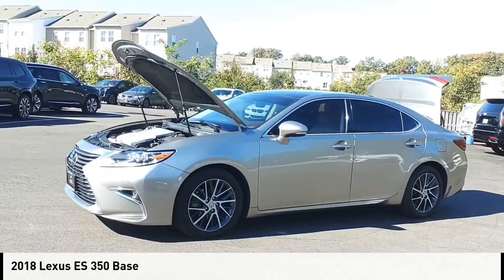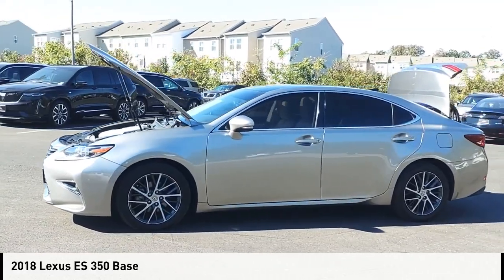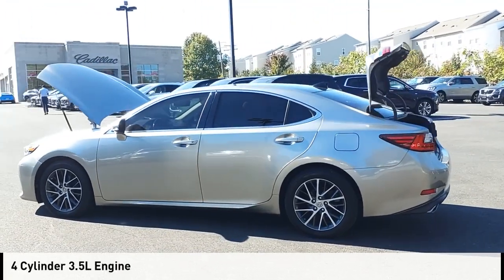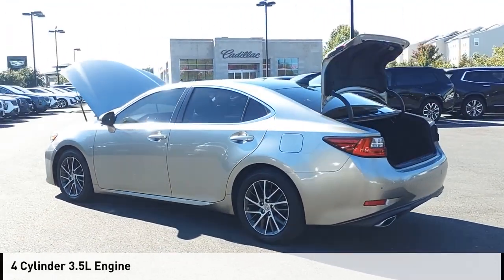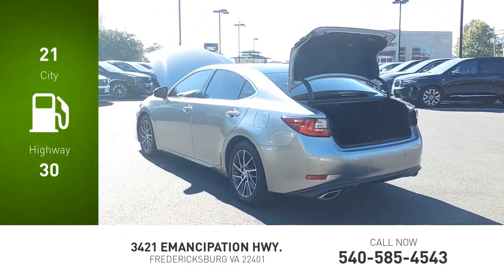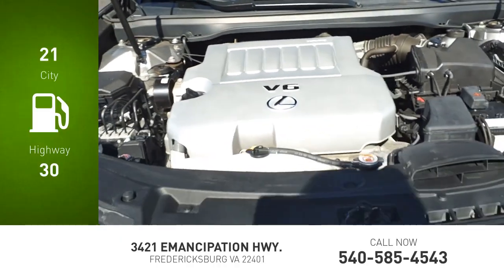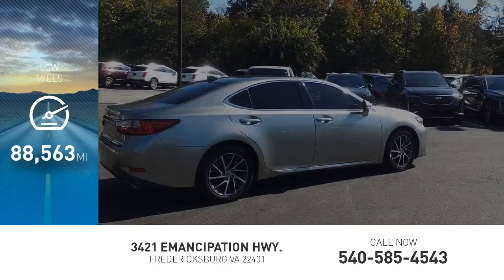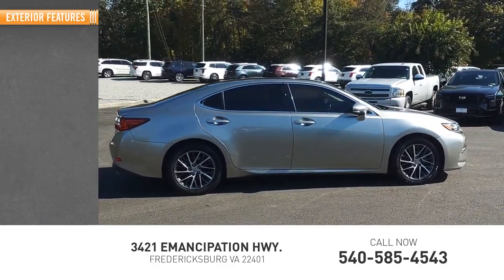We are pleased to show you the 2018 ES350. This vehicle is powered by a front-wheel drive, four-cylinder, 3.5-liter engine. Great fuel efficiency saves you money by requiring fewer trips to the gas station. This vehicle has less than 90,000 miles. Here are some of this vehicle's great options.